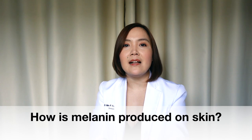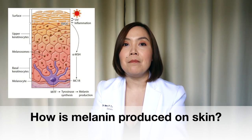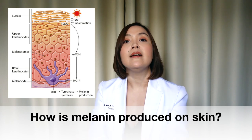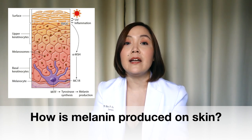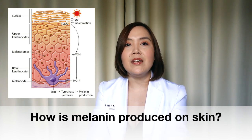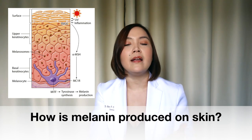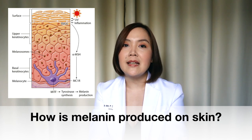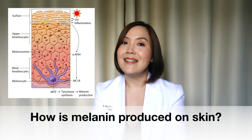Melanin is made by cells called melanocytes in our skin. These melanocytes produce melanin in a series of steps catalyzed by an enzyme called tyrosinase. In fact, many disorders of hyperpigmentation tell tyrosinase to produce more melanin — that's why you have more pigment. This is also a target of many treatments that address melasma and other forms of hyperpigmentation. Once melanin is produced by melanocytes, they transfer it to cells called keratinocytes, which are the majority of our skin cells.